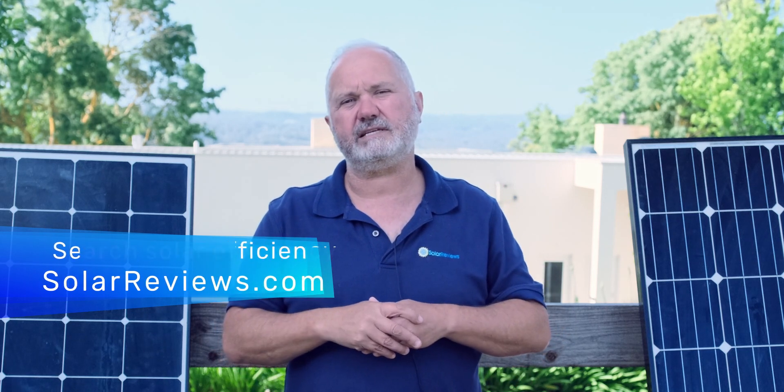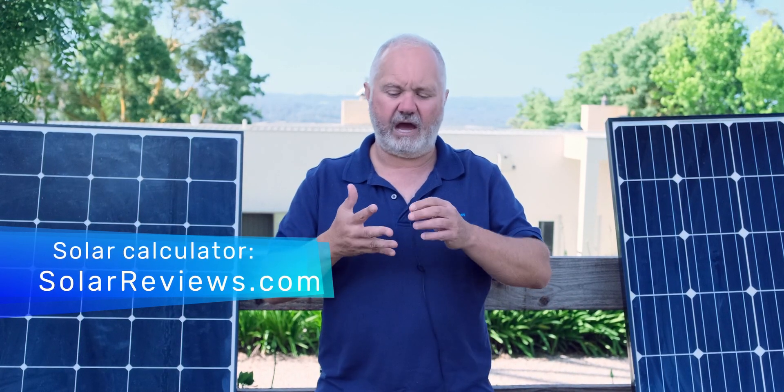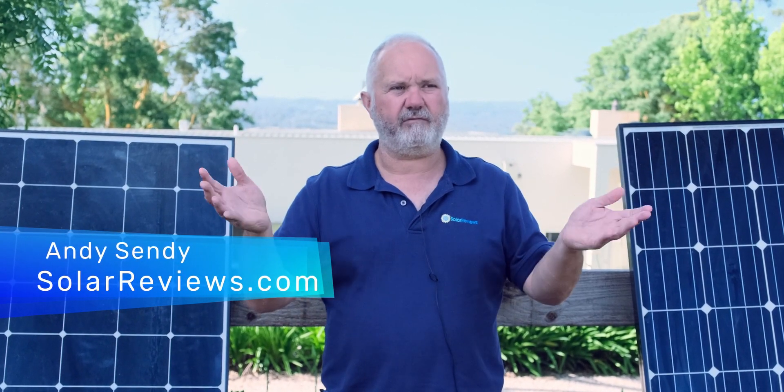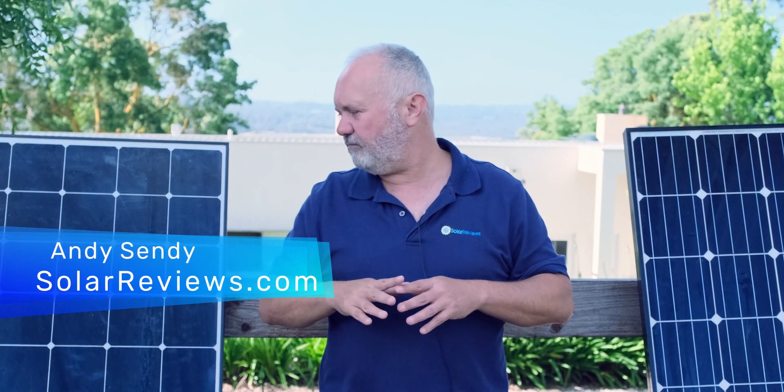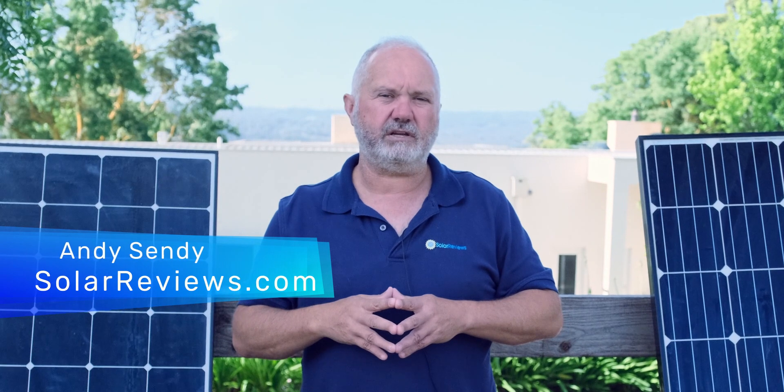If you go to solarreviews.com and type 'solar panel efficiency,' you'll find articles that go into this topic in more detail. We also recommend using our online solar calculator — from just your address and your power spend, it will work out how many solar panels you need to offset your bill, and it'll even show them to you on your roof. It can also get estimates from one of the many great local family-owned solar companies around the country — there are six or seven hundred solar companies that provide quotes through our site.